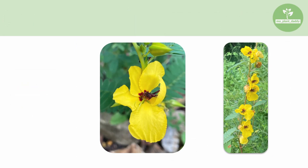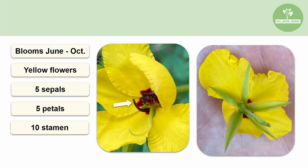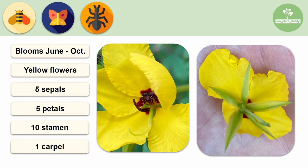The flowers of a partridge pea generally bloom June to October, and when they do, they form an inflorescence of perfect yellow flowers. Each flower will have 5 green sepals, 5 yellow petals with red at the base, 10 reddish-brown stamens, and 1 long pale yellowish-green carpel. These beautiful flowers are pollinated by bees, flies, and ants.